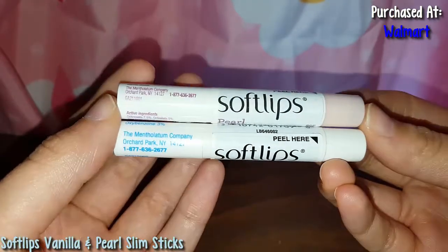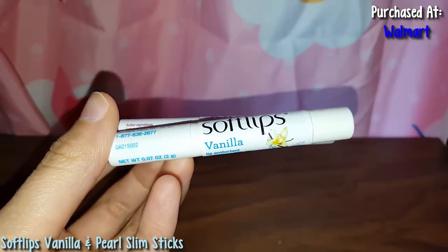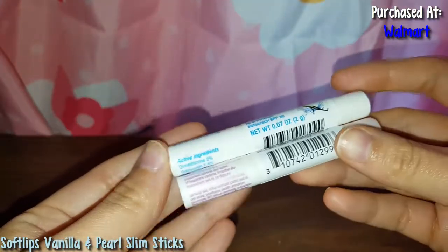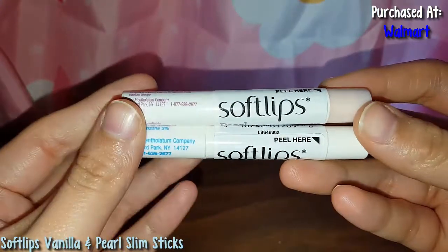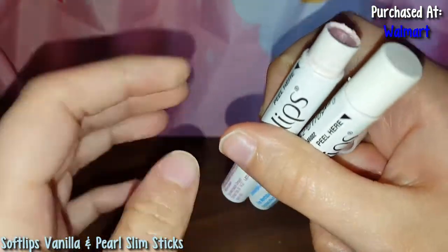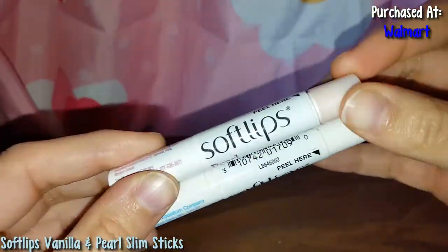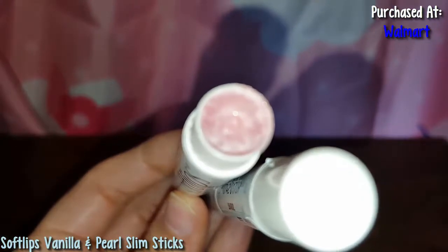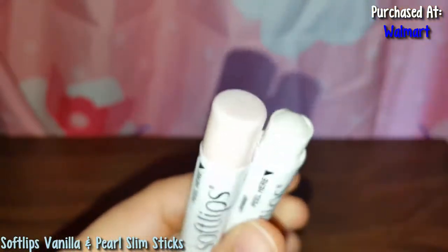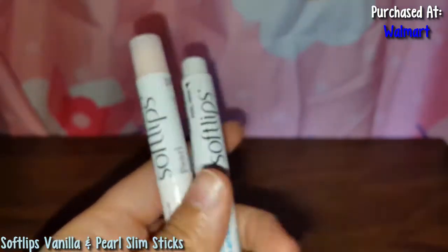So here are the Softlips Slim Sticks. This one here is the pearl one, and this one over here is the vanilla one. I bought both of these at Walmart. Here's the back — I kind of taped them together. When I bought these I didn't know how to open them — this is the top here, you open this and then twist it. I kind of destroyed the top. But these leave a really nice tint. The pearl one leaves a really nice tint. And here is the vanilla one — it doesn't leave a tint, but they're still really nice.